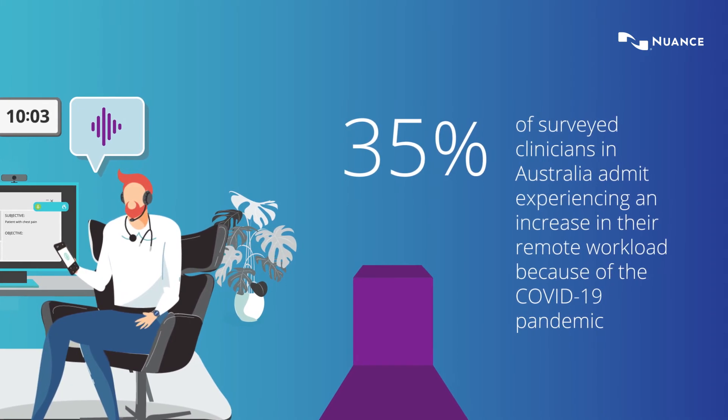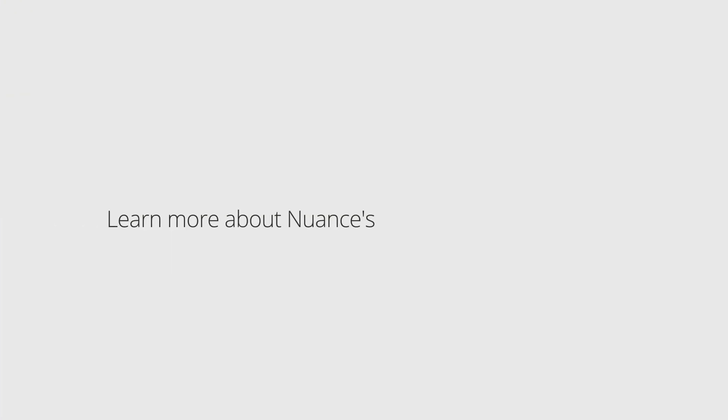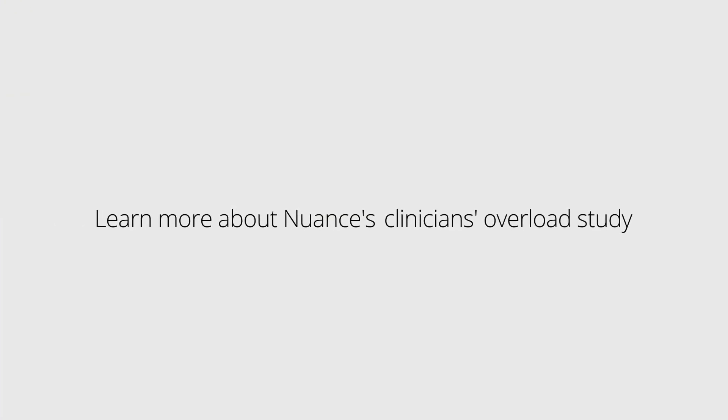Dragon Medical One helps decrease the extra workload created by COVID-19. Learn more about Nuance's Clinicians Overload Study.